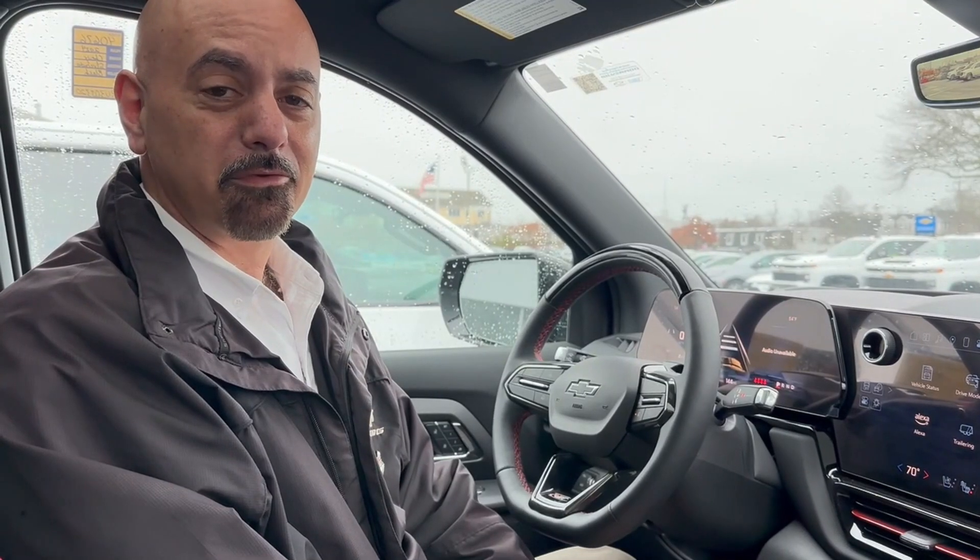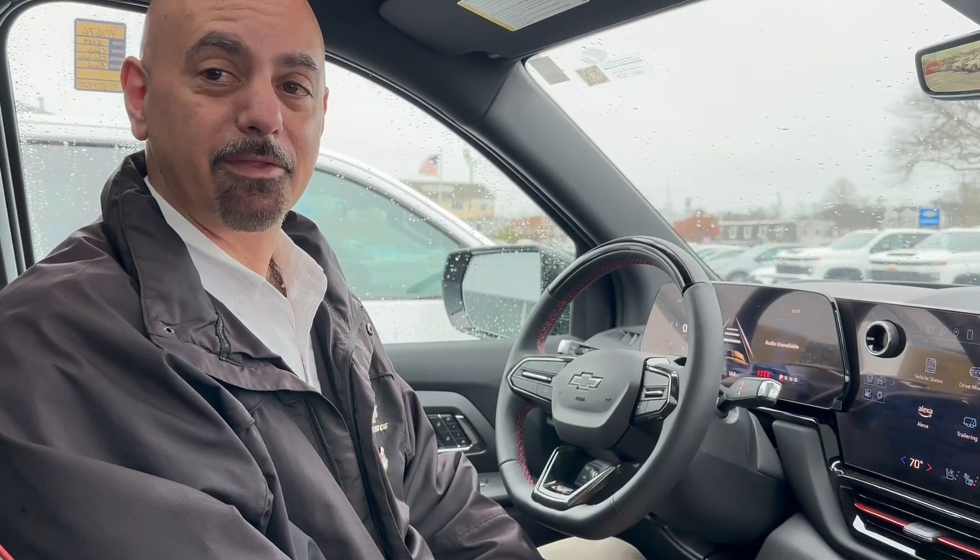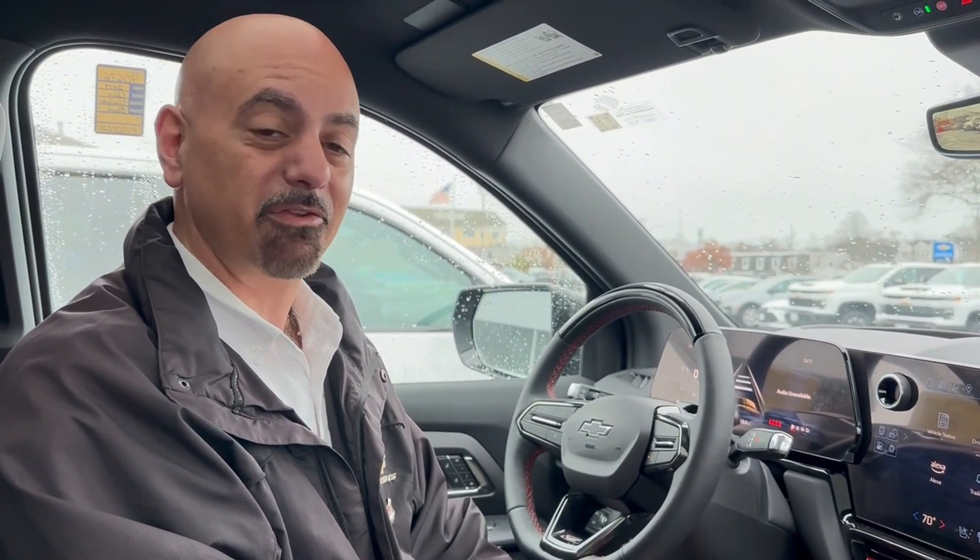A lot of people don't know this, but the number three cause of road rage is that guy in front of you speeding up, then slowing down, then speeding up and slowing down when you've got cruise control on and you keep having to adjust it because he can't just pick a speed. That's why a lot of our vehicles — actually most of our vehicles — have the option of adaptive cruise control.